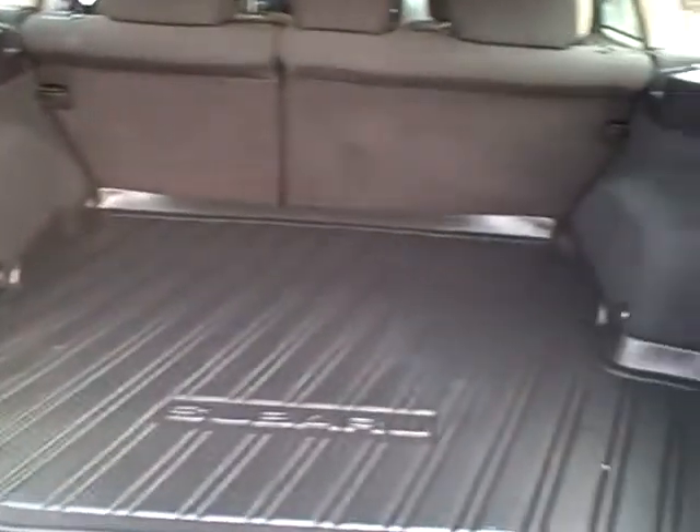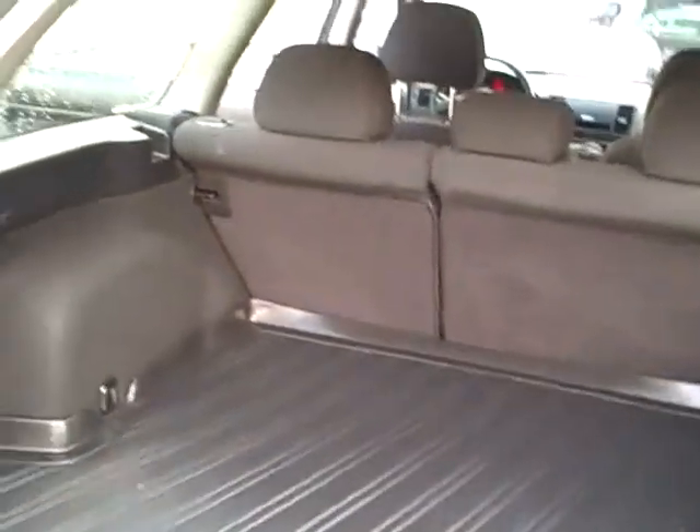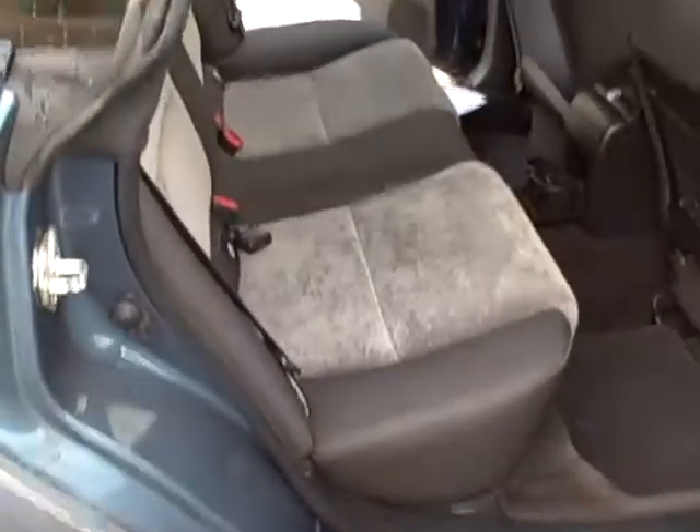Look how clean that trunk area is, and spacious. The trunk mat to protect it, and the rear seats fold forward — one-third, two-thirds of the whole rear seat — coming around toward the passenger rear.